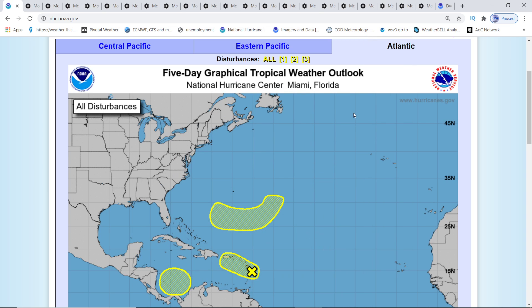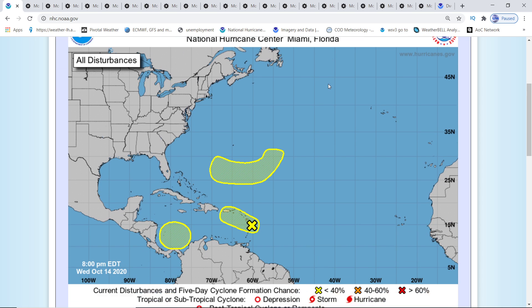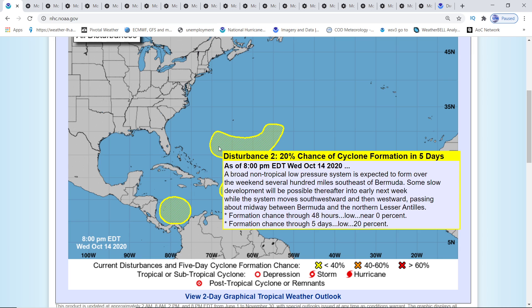Hey everybody, it's Mark again here, Weatherman Plus. We do have an update, picked up by NOAA now. We have three disturbances. One has a 20% chance it's going to be tropical storm Zeta.